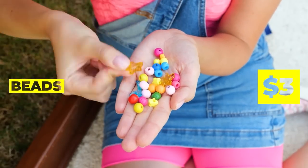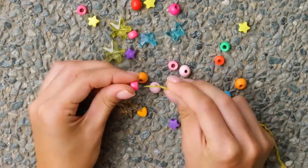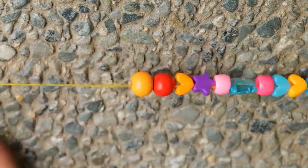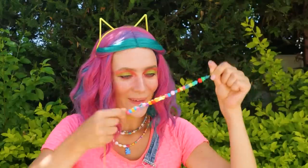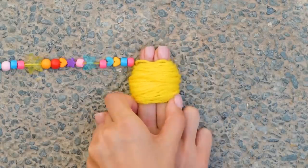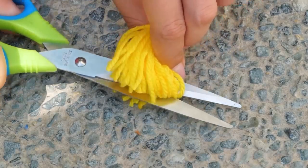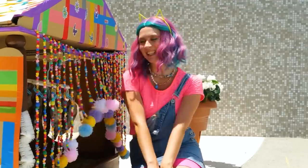These beads could add just the right touch! Let's just run some thread through them! This would make a great friendship bracelet! But now, tie up the excess string and cut! This way, it ends in a little pom-pom! Make different sizes for your new beaded curtains!